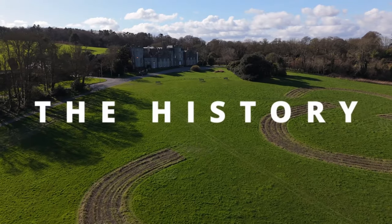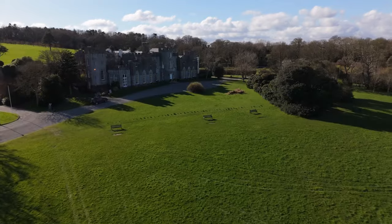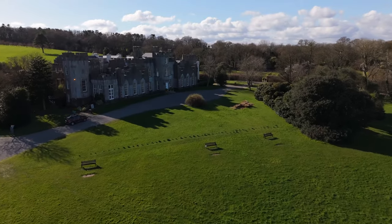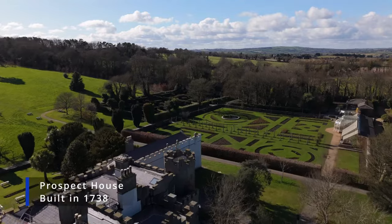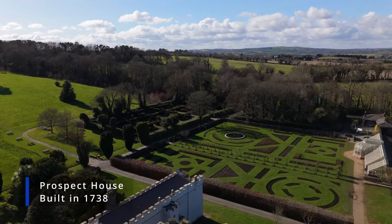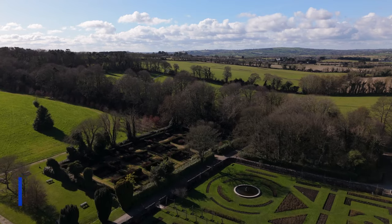First of all, this was a residence, but it was called a castle because of the way it looks. It's actually a country-style house with castellated features. It was originally called Prospect House, and the main central part was built all the way back in 1738 by Reverend Robert Taylor.